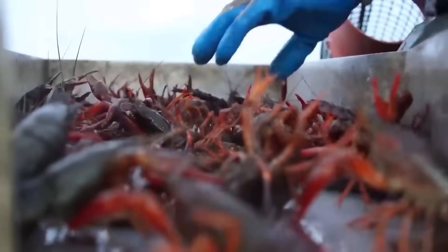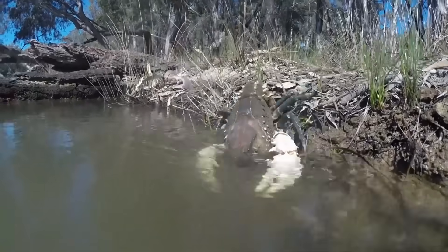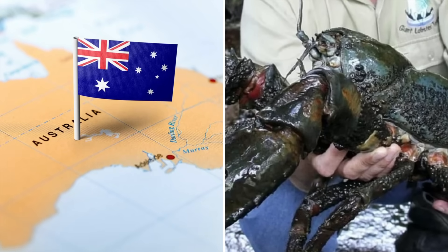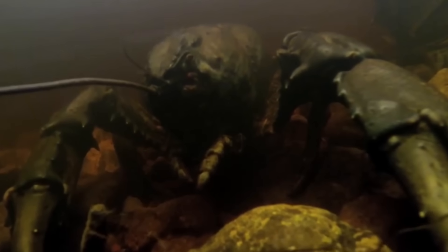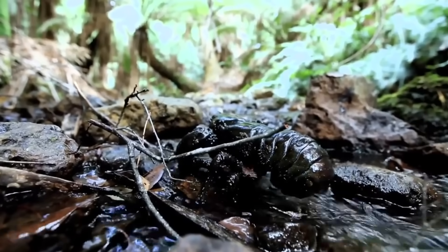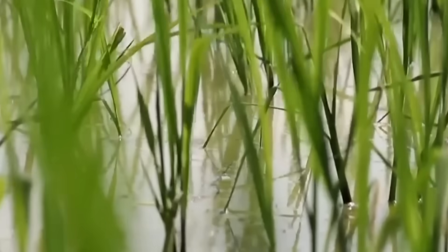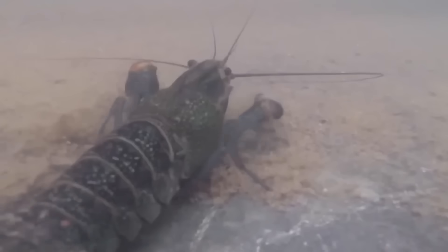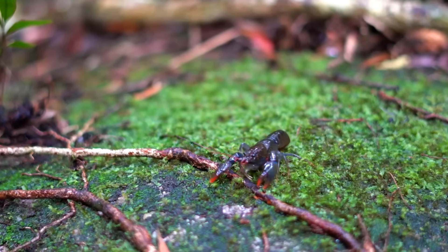That doesn't mean you can replicate the same results with just any crayfish. The Murray crayfish is another popular species — considered the second largest freshwater crayfish after the Tasmanian giant freshwater crayfish — and can grow up to 50 centimeters and weigh up to 2 kilograms. Despite their size, introducing this species into rice paddies has limitations: Murray crayfish are stream and river specialists that prefer cool, flowing water, so they reproduce very slowly in rice paddies. As a result, the most suitable species for rice-crayfish co-culture are the red claw crayfish and the similar yabby, Cherax destructor.